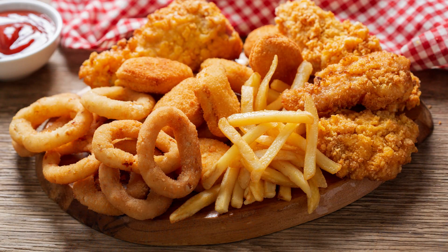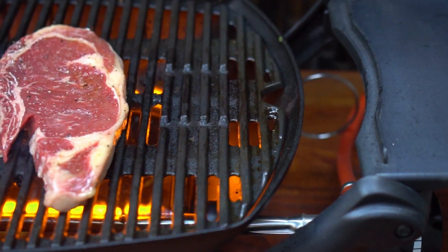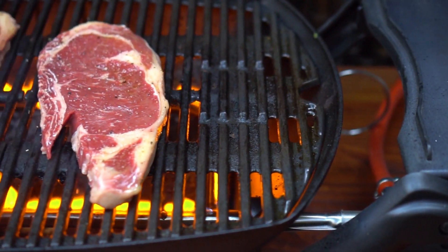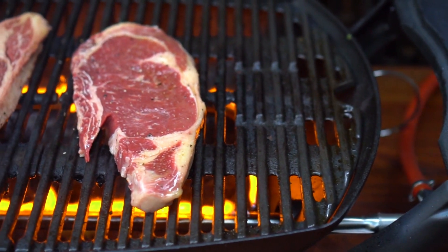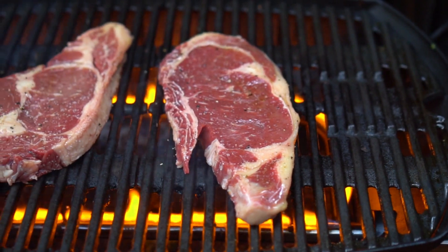Number one: dietary choices. The most significant contributor to high LDL cholesterol is our diet. Consuming excessive amounts of foods high in saturated and trans fats — such as fried foods, processed snacks, and fatty cuts of meat — can elevate LDL cholesterol levels. Research from Harvard Medical School has emphasized the importance of reducing saturated fat intake to improve cholesterol profiles.